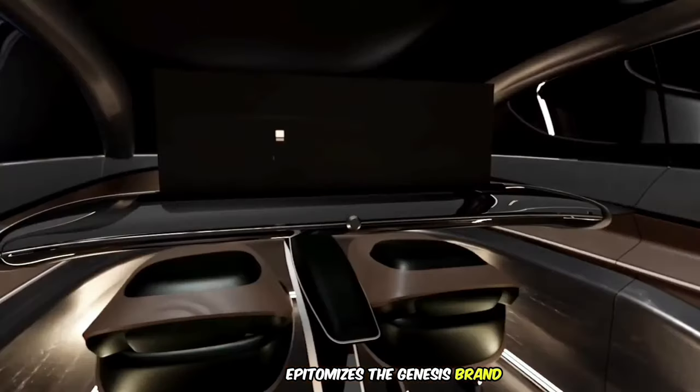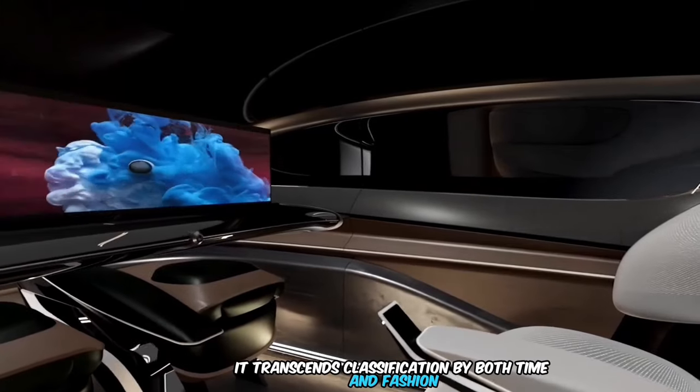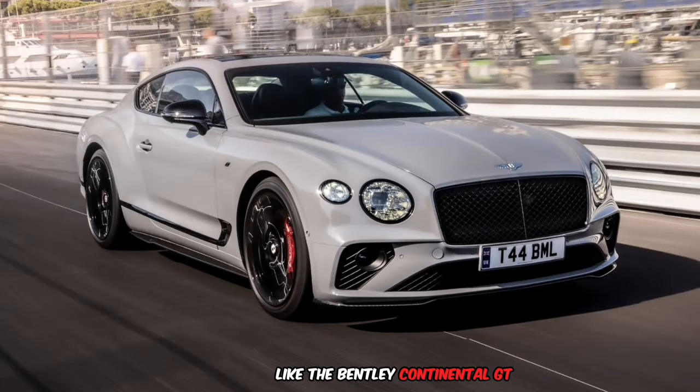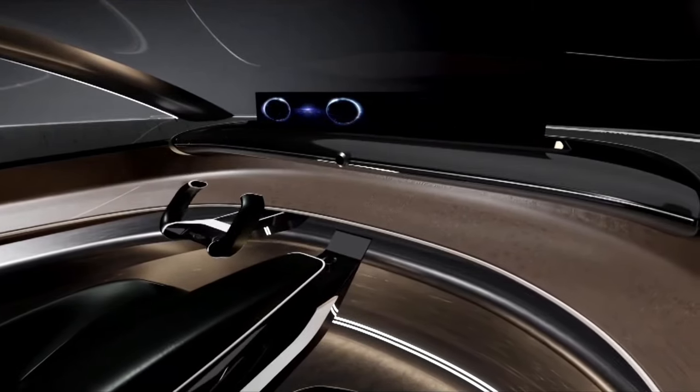The Genesis Classic Modernism epitomizes the Genesis brand, setting a new standard for luxury vehicles. It transcends classification by both time and fashion, anticipated to compete favorably with rivals like the Bentley Continental GT and the Rolls-Royce Wraith, with an expected price tag around $250,000.